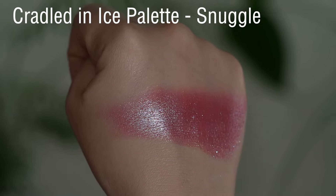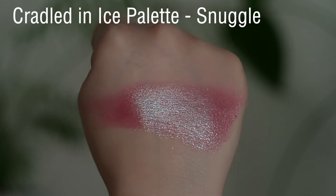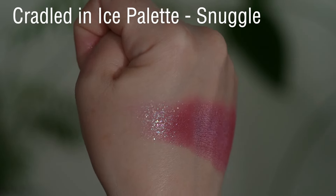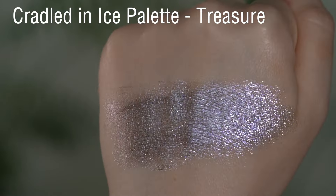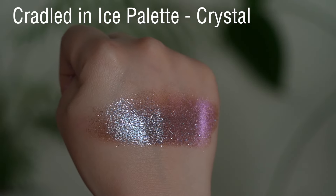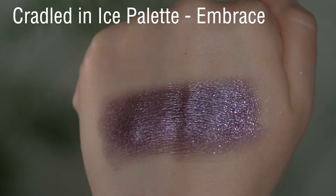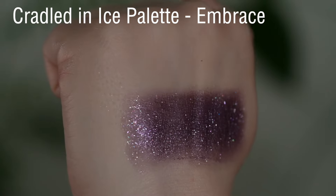Snuggle is a duochrome with a beautiful mauvy base that has a little bit of a purpley-plummy shift. Straight on I see a bunch of flux throughout it, so it's a little hard to pinpoint exactly — I would say it's a little bit greenish-leaning, very smooth. Treasure is a mid-tone silver with pink flux throughout it. Crystal has a yellowy-orangey base with a little bit of warmth and brown in it, shifting purple — very beautiful blue straight on. Embrace is a dark plum with silvery-pink flux throughout it and feels very smooth.